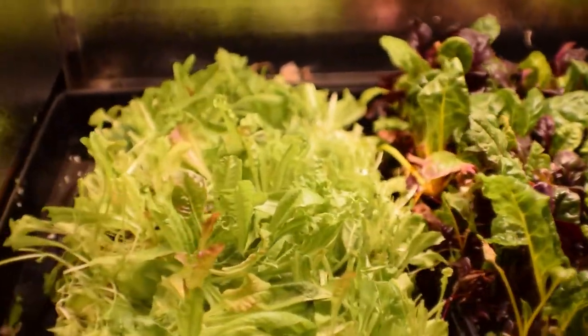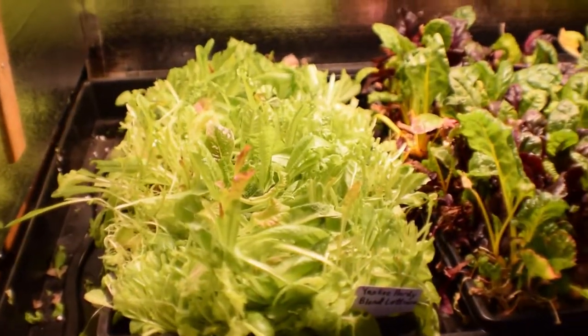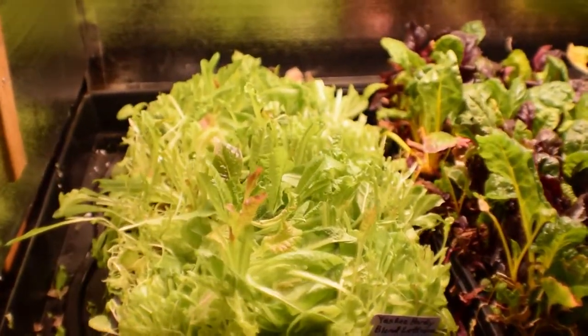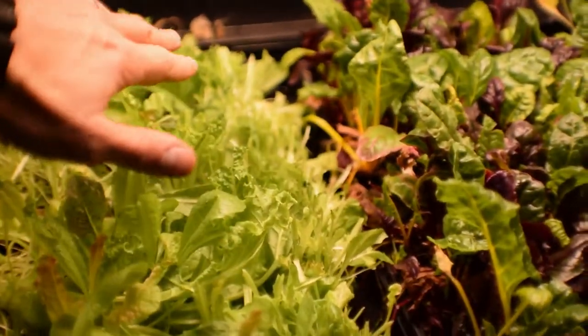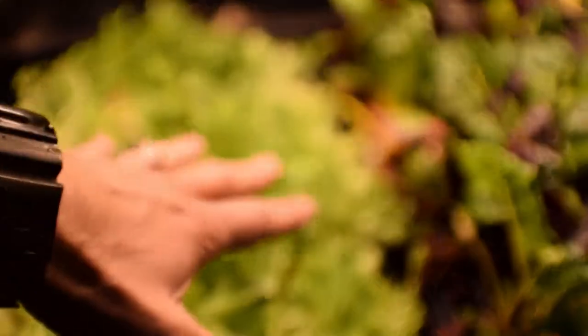And then this is one of the Yankee Hardy blend that came out of the mid-sized tent and was put over here to do our weekly harvest of salad greens. I harvested this last night. There's still some leaves on here — I left them long in the center and took a lot of the stuff from the edge so I could let that regrow and let the center get a little bit bigger.